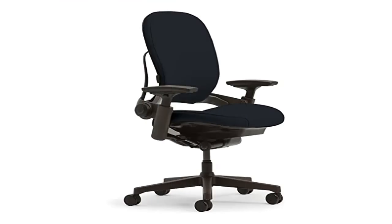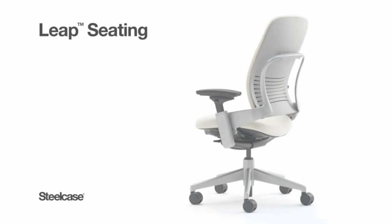Product 2: Steelcase Leap Office Chair, black frame, with BUZZ2 black fabric. BUZZ2 fabric is 100% polyester. Includes wheels for carpet flooring.